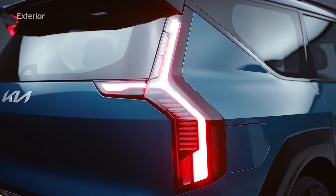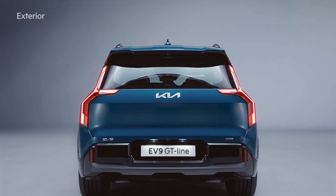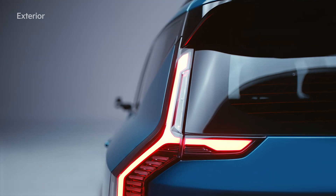The tail lamps with the StarMap signature lighting in the rear complete the sense of unity with the front. The wide shoulder line that resembles a boat's tail cabin emphasizes the confident and stable posture.